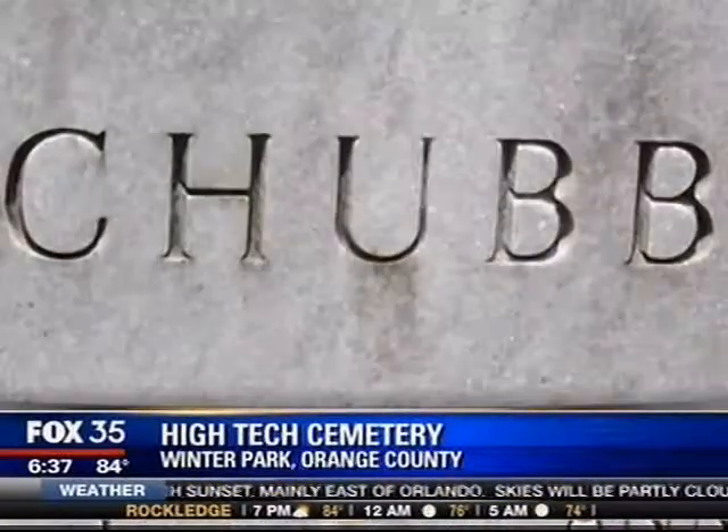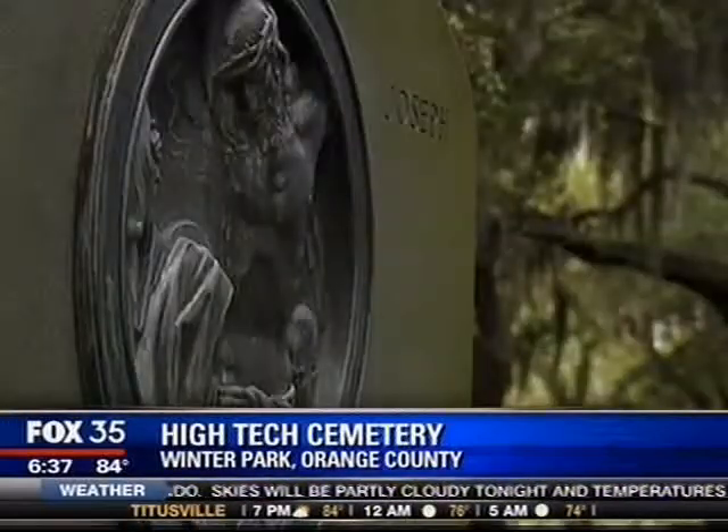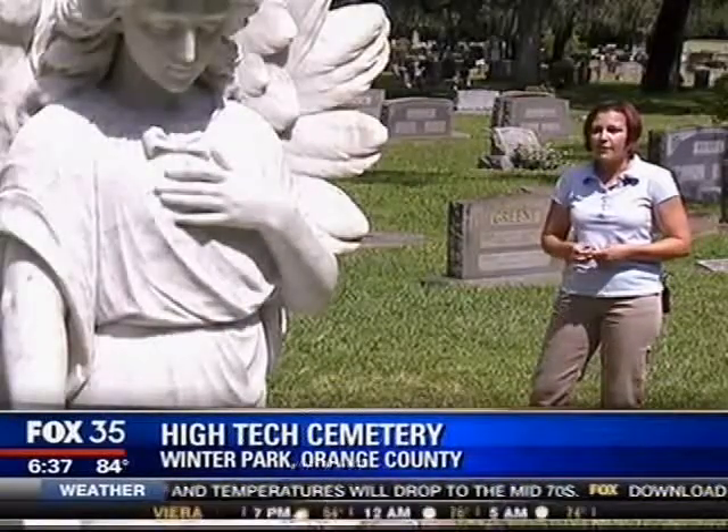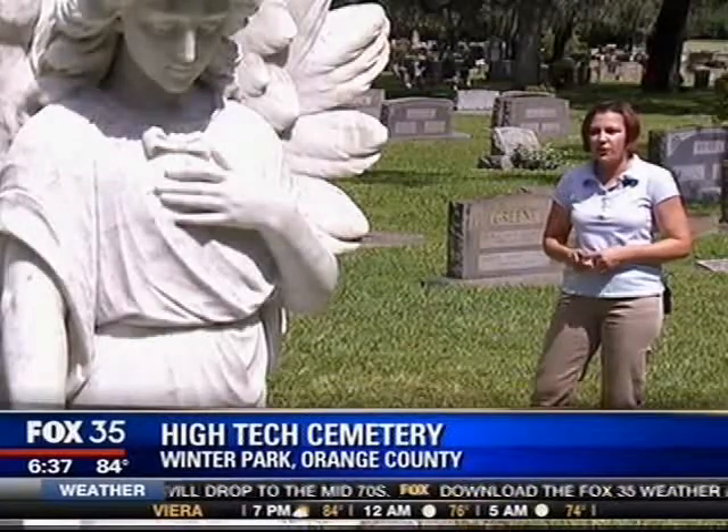Jana Bauman is Winter Park's cemeteries manager. She knows these grounds well. But the people who really count sometimes struggle here. We have a lot of families that get out to the cemetery and they have a general idea of where the person is, but they're not exactly sure.